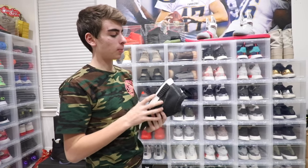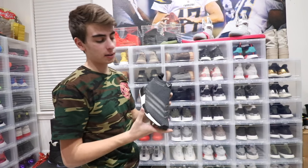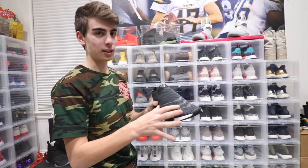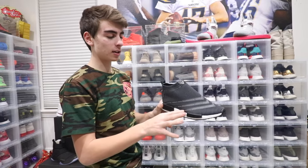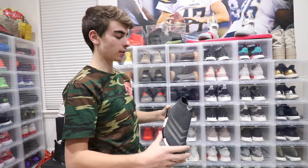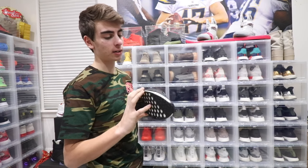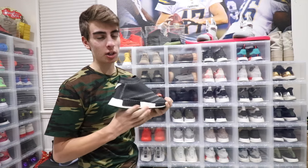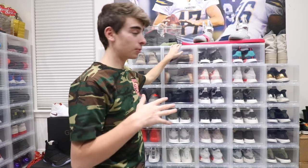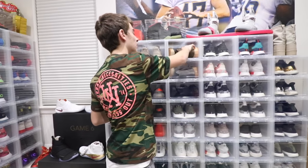Out of all my Adidas shoes, probably my least favorite — I don't dislike them, they're just my least favorite — is the Mountaineering City Sock. I like City Socks, but these ones are a bit stiffer than most because they have these three plasticky stripes that go all the way around, so they're not as comfortable as I thought they would be. I got them for a great deal at Sneaker Con New York City from someone who actually watches the channel — thank you if you're watching.